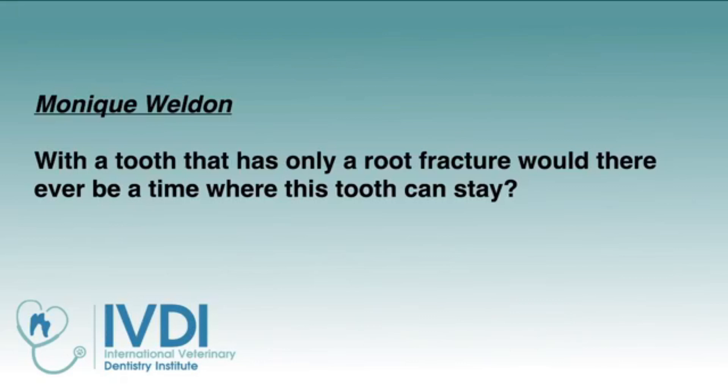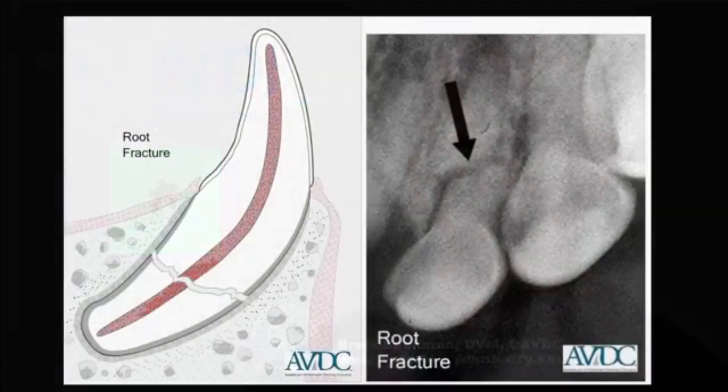Monique asks: for a tooth that has only a root fracture, would there ever be a time where the tooth could stay? Yes, indeed — a lot of times, maybe more often than not, that tooth can stay. If you have a tooth undergoing resorption around a fracture but it's under the bone with no periodontal changes, that is probably never going to be a problem. A root fracture under the bone level with no perio involvement does not require extraction as long as there's no lucency. If there is a lucency, make sure it's truly a lucency and not a chevron sign.